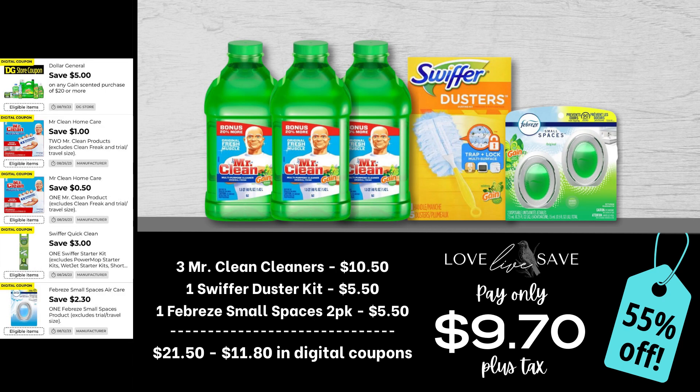One of my favorite things about doing these Gain deals is that a lot of people tend to think of just Gain laundry detergent, fabric softener, dryer sheets, and Fireworks — but there are so many amazing Gain-scented cleaning products you can stock up on to get that extra $5 off. Grab three bottles of the Mr. Clean Cleaners, one Swiffer Duster starter kit, and one two-count pack of Febreze Small Spaces. After all coupons, our total out of pocket comes down to $9.70 plus tax for a 55% off savings.